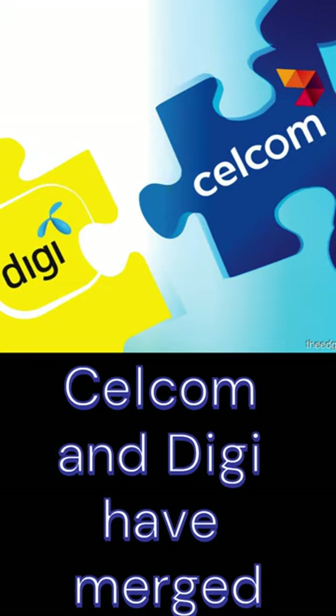Recently, Selkum and DG have merged, and together they can bring you the best of both networks.